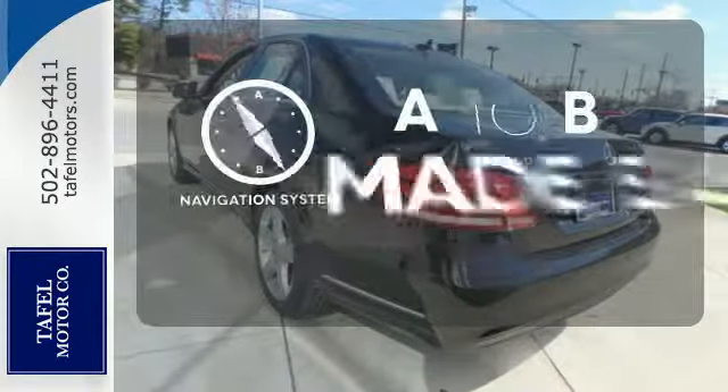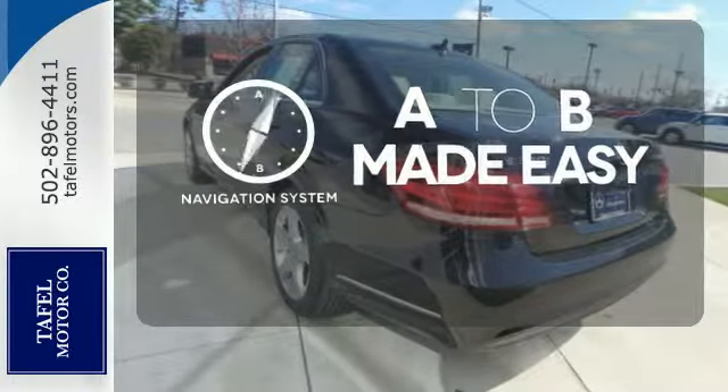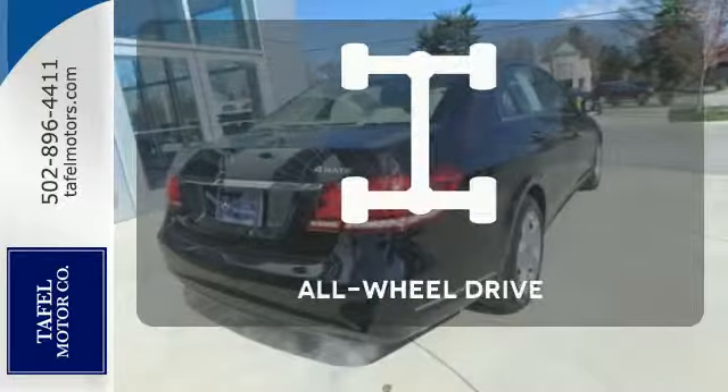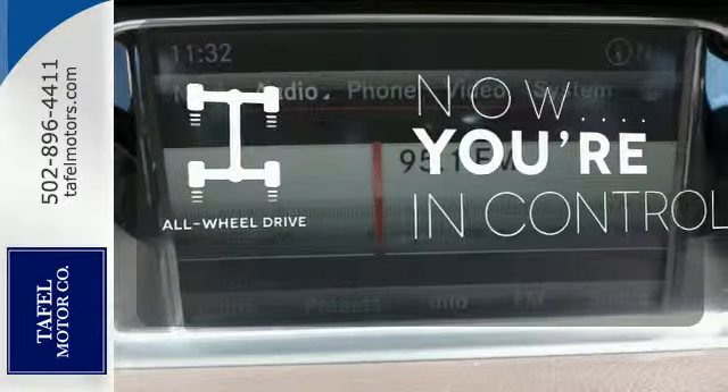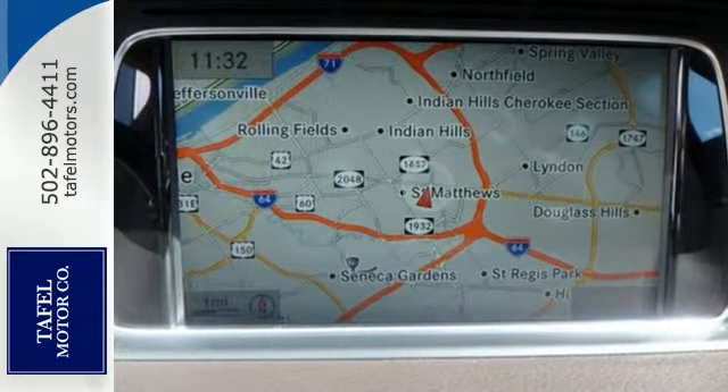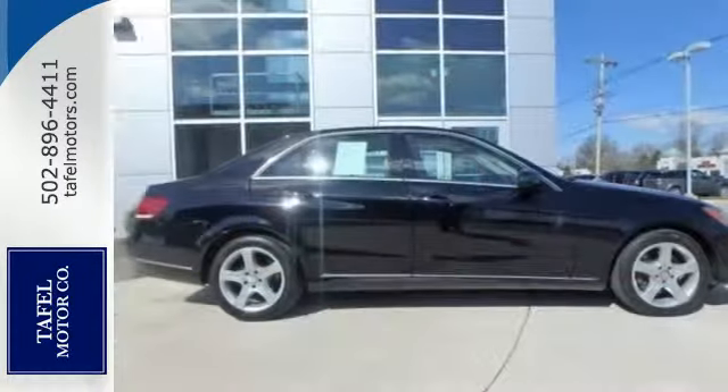Never feel lost again with the navigation system. Let the sunshine and fresh air in with the sunroof. This vehicle with its grippy all-wheel drive can handle anything Mother Nature throws at you. A fine entry into Mercedes-Benz's impressive automotive legacy.